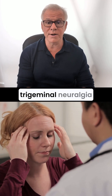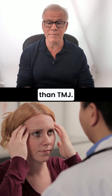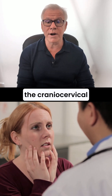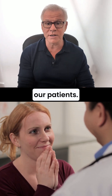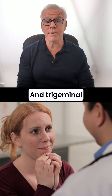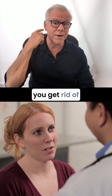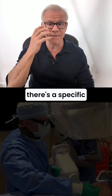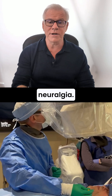Obviously, the treatment for trigeminal neuralgia is very different than TMJ. We frequently treat the TMJ when we're treating the craniocervical junction or CCI in our patients, and trigeminal neuralgia usually goes away when you get rid of the craniocervical instability. If it doesn't, there's a specific procedure we can do for trigeminal neuralgia.